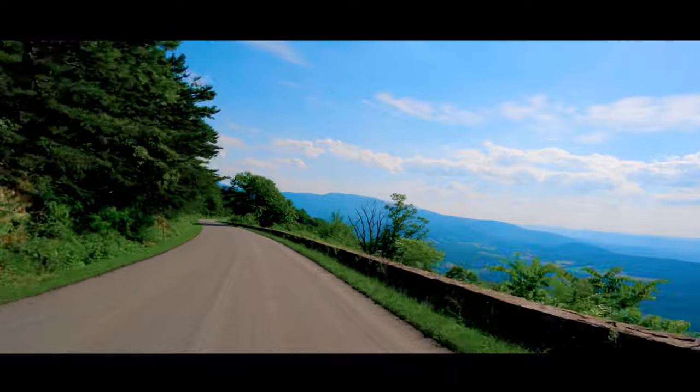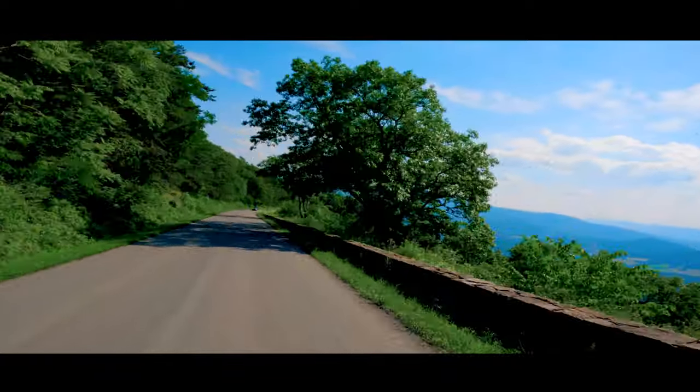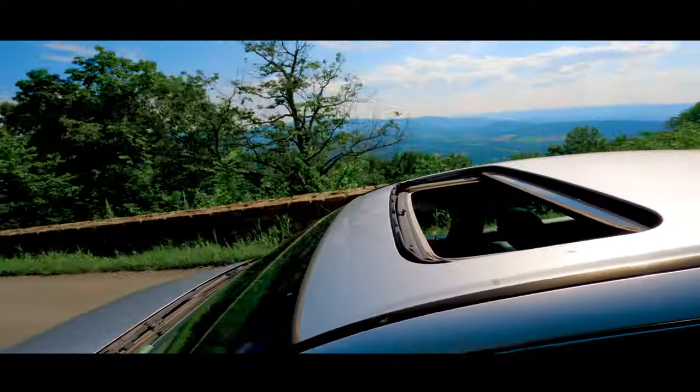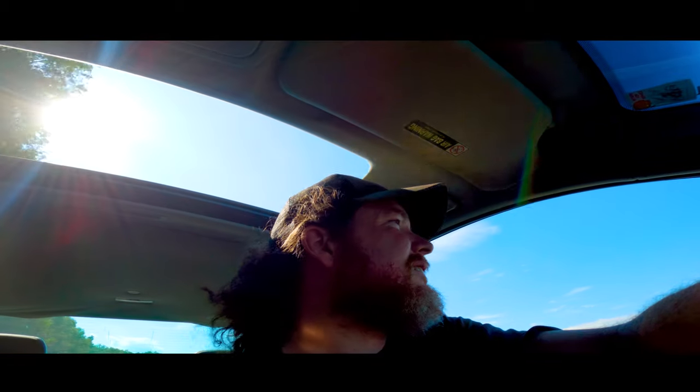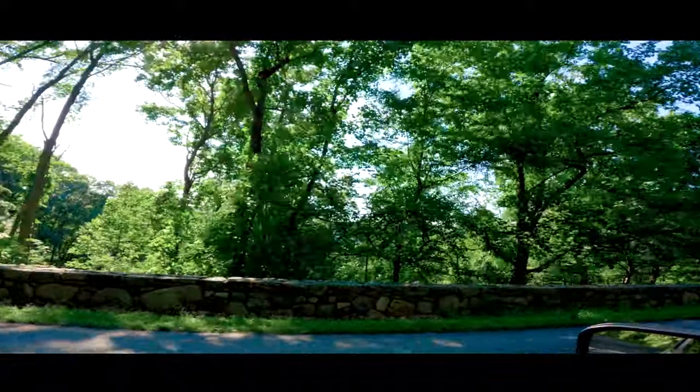If you are terrified of heights like I am, do not look over the edge when you're driving. Because you're on a mountain above everything, there are two sides of the mountain, and right now we're on the opposite side that we haven't been to yet.